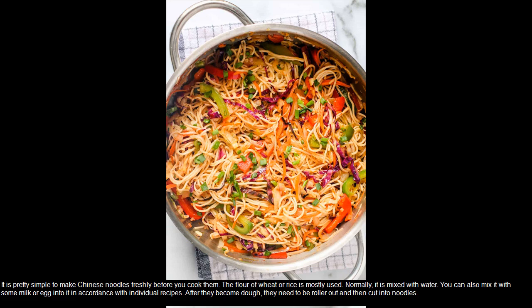The flour of wheat or rice is mostly used. Normally, it is mixed with water. You can also mix it with some milk or egg in accordance with individual recipes. After they become dough, they need to be rolled out and then cut into noodles.